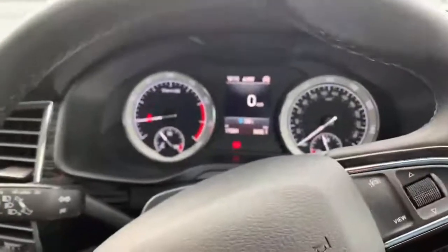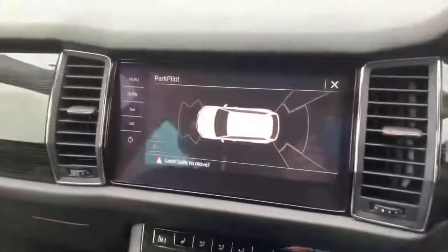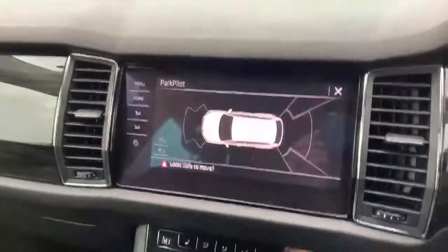Just over 11,000 miles on this car. And front and rear sensors as I mentioned.